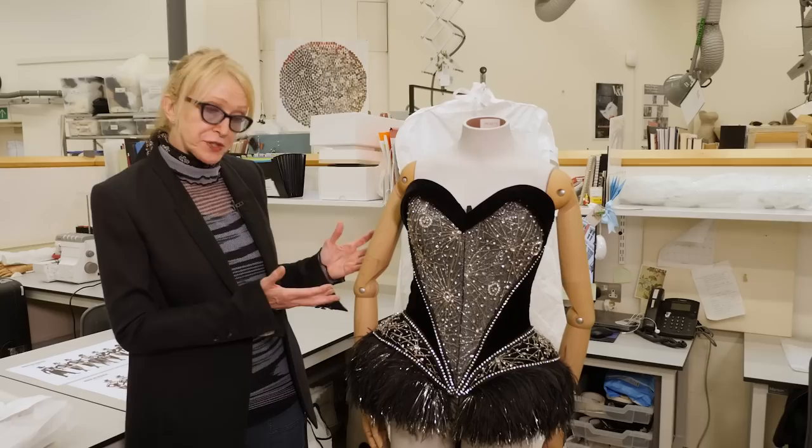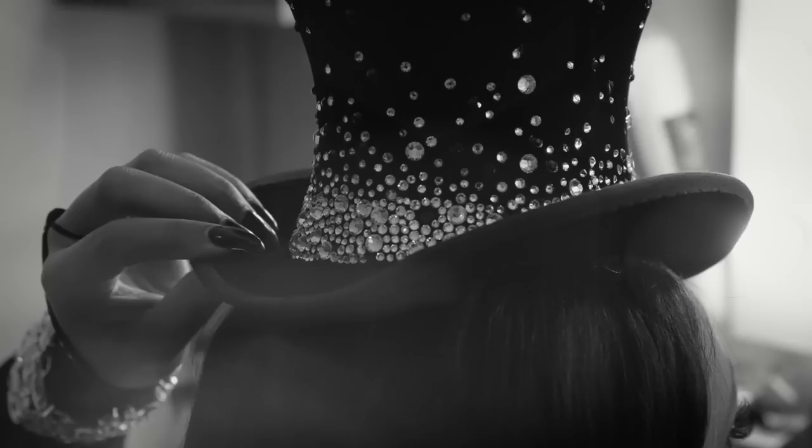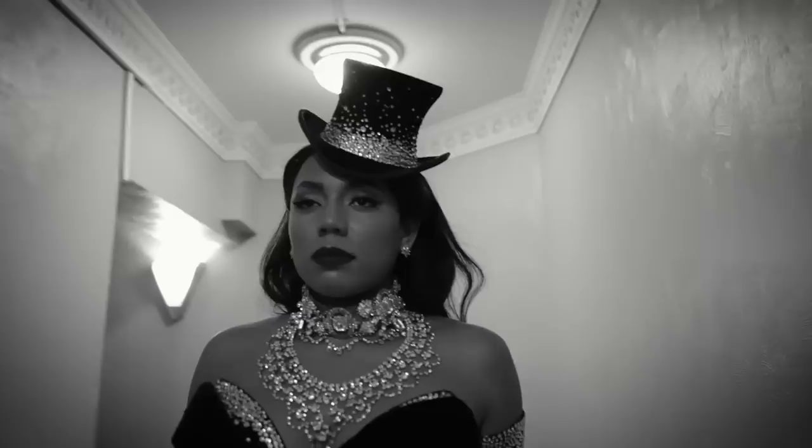What you're seeing here is just one part of the complete ensemble. There's also a necklace, a top hat with crystals, velvet gloves that are completely crystallized. In the back there will be feathers to the ground, and boots that are custom made with crystals. So there's lots of sparkle going on.